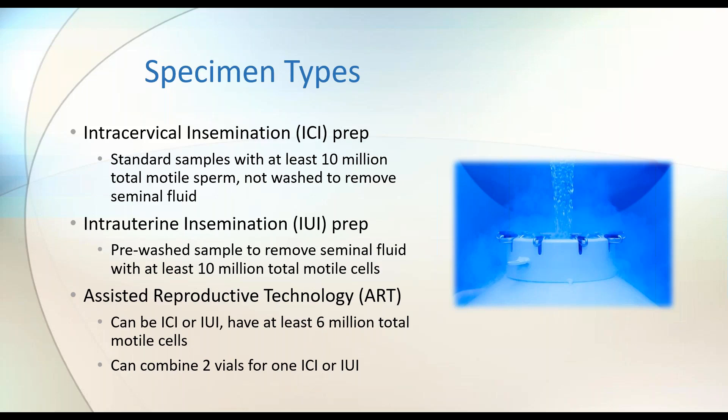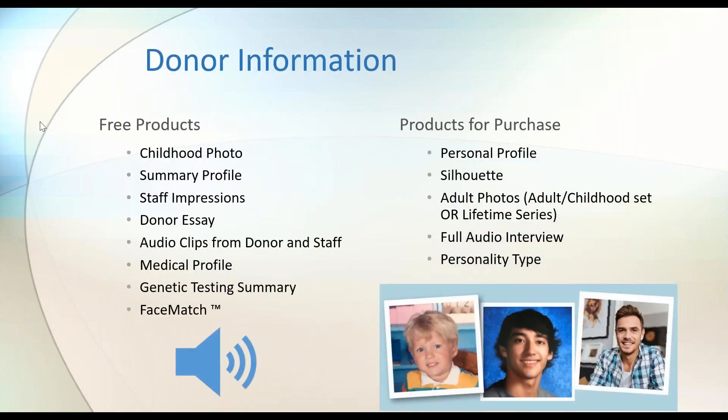When I go to the website, you'll see there's a lot of donor information to review. There are many free products and also products for purchase — some really good options that may help you choose your donor.